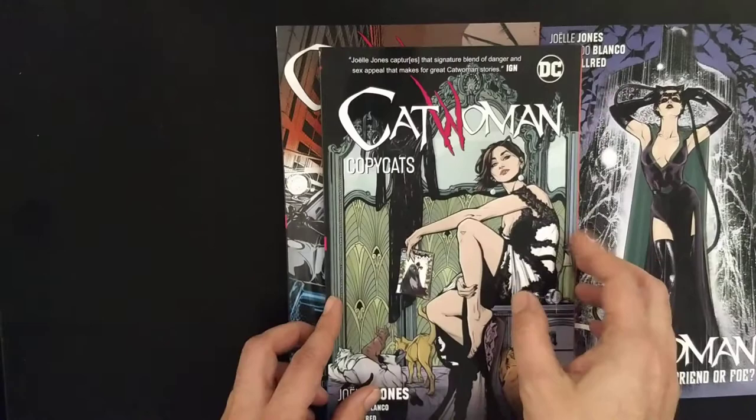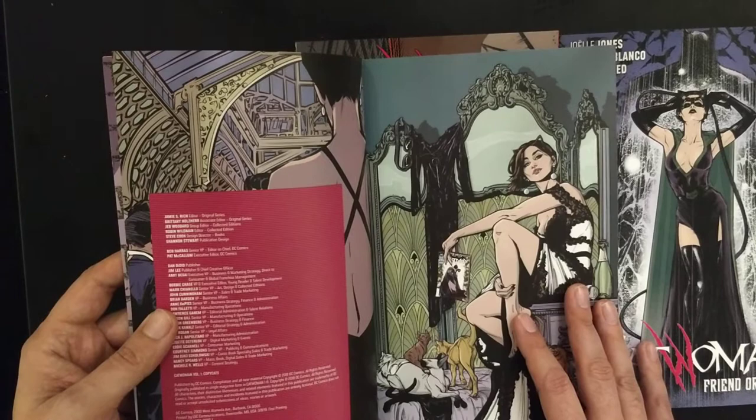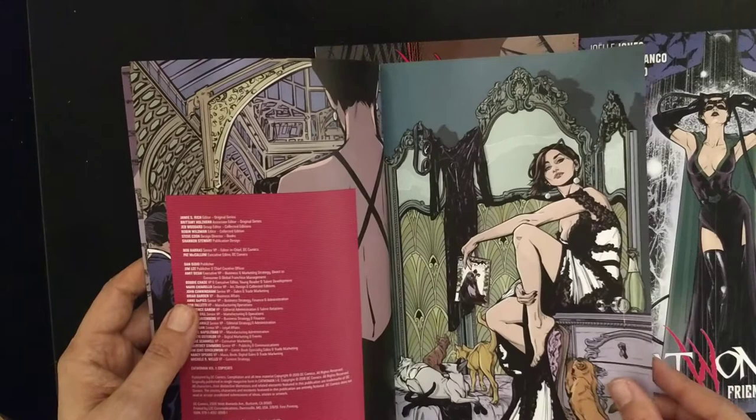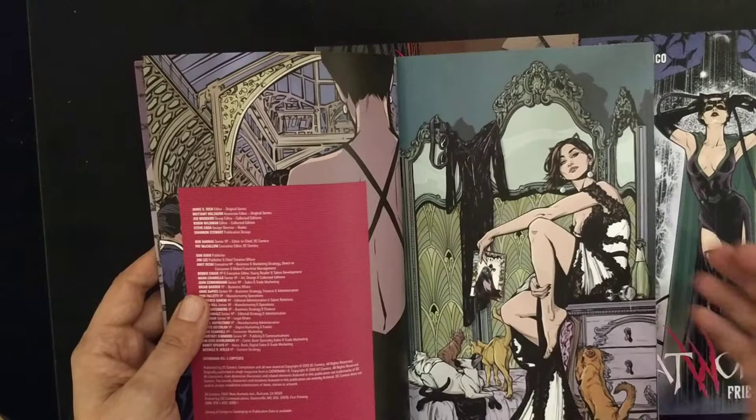Let's see when did Copycats come out. 2019 — it collects Catwoman issues one to six, so it seems the original issues were issued through 2018 and perhaps flowed into 2019.